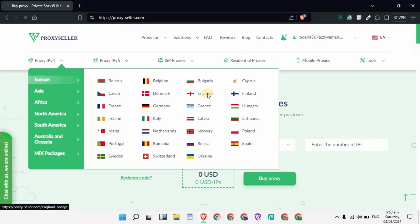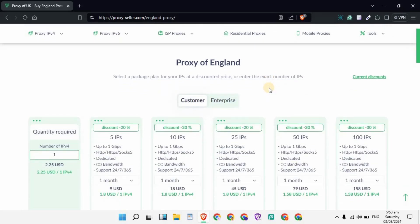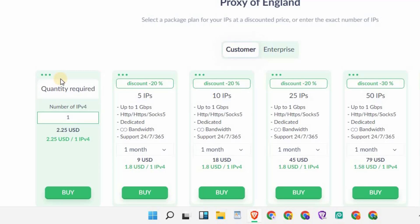As soon as you click on your specific country, you will see different types of packages according to your selected country. If you buy one IP, the cost is $2.25 USD per IP. But if you increase the IP count — for example, buying 5 IPs — you will see a 20% discount.